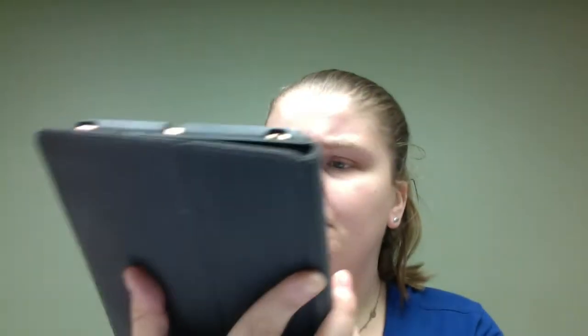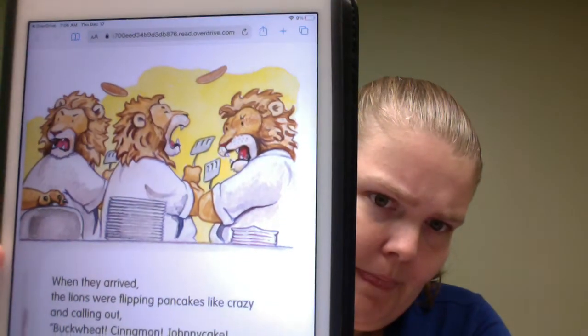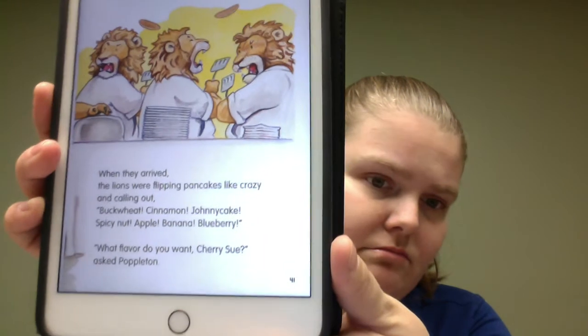They're pretty nice. It looks like watercolor — pencil or crayon watercolor. Really nicely done, with structured sentences. A few different stories in there, different mini adventures for this Poppleton guy.